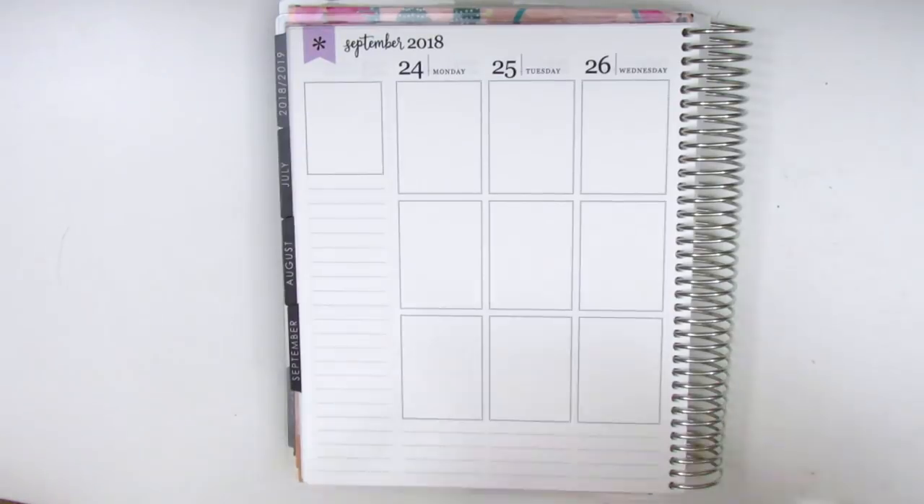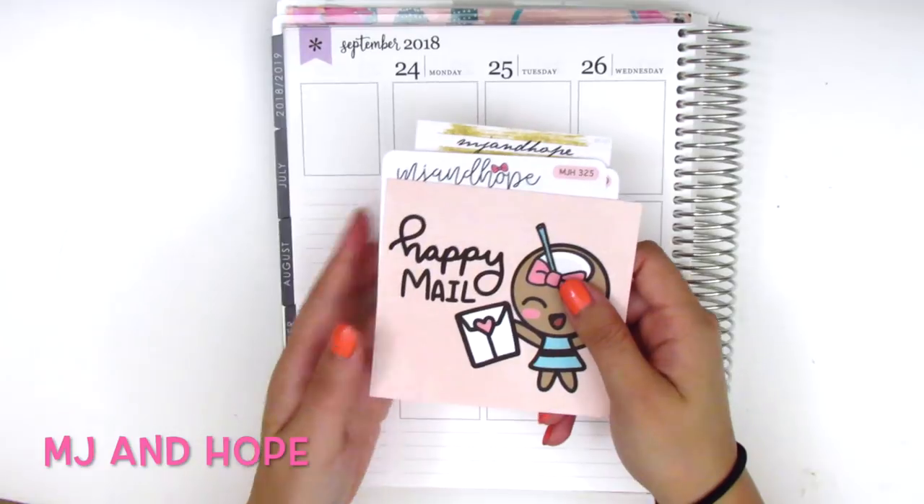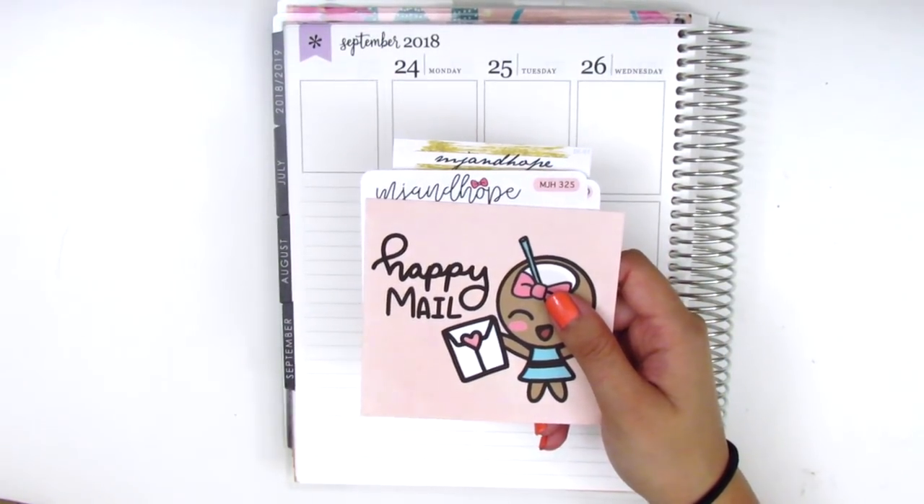So without further ado, the first shop I have here is called MJ and Hope and I think she has mostly little icon stickers that I thought were really cute, so I definitely had to pick some up.